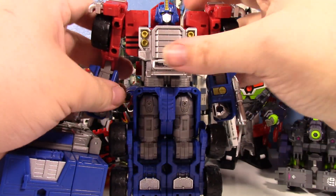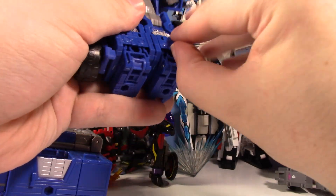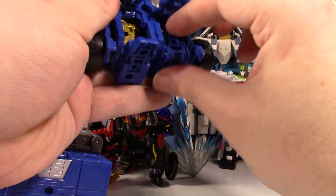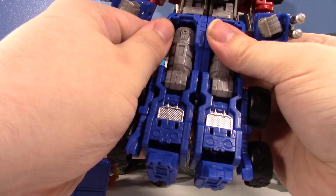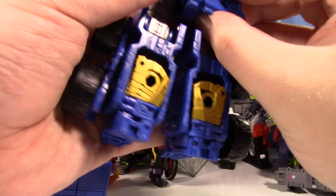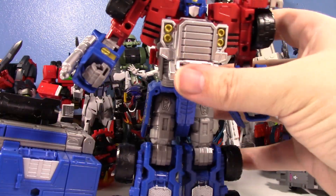You can already tell this is looking real good. Just need to get these wheels flipped down, flip these little panels out, flip his little feet out — and that's pretty much it. Just separate these legs here, not the waist, just the legs. And this little back skirt. Here we have the basic robot mode for Armada Prime.